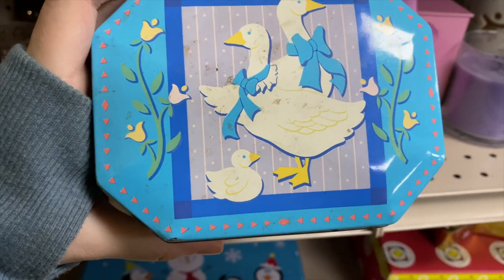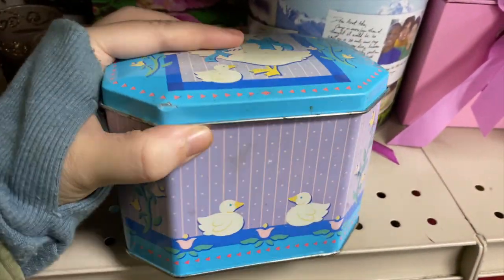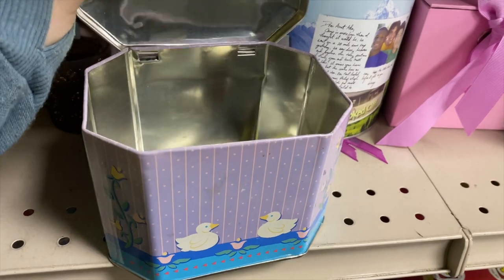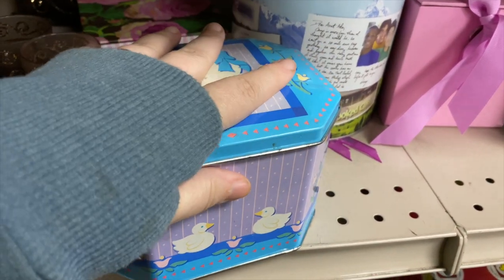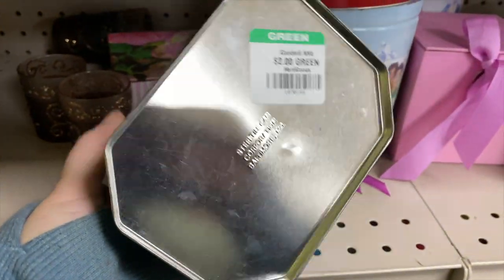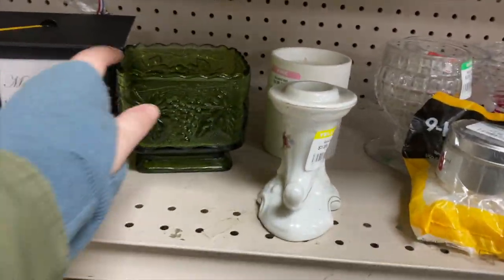And we got a blue bow goose tin — I was so happy, I don't ever recall seeing this particular tin before. It's hinged which is so fun. It just had a little bent metal that could be fixed. Two dollars on that — so cute! Save the blue bow goose.